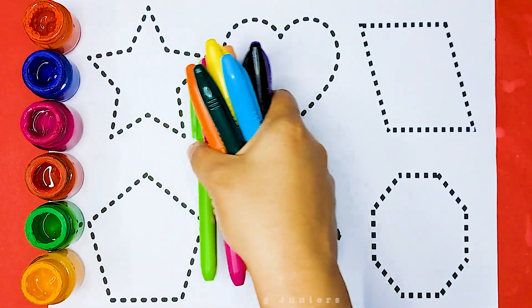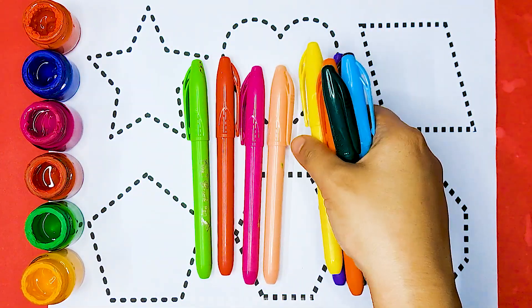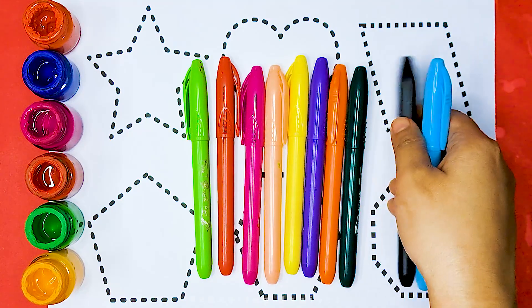Hello little kids. Welcome to Schooling Juniors. Let's learn some color names.